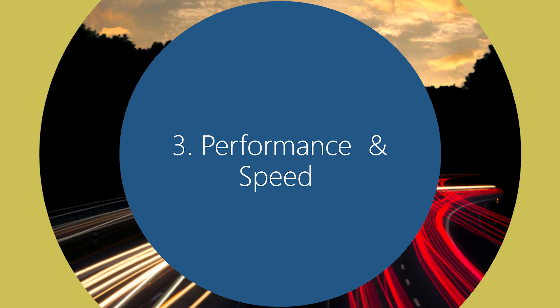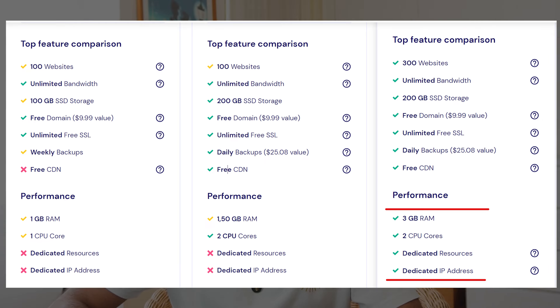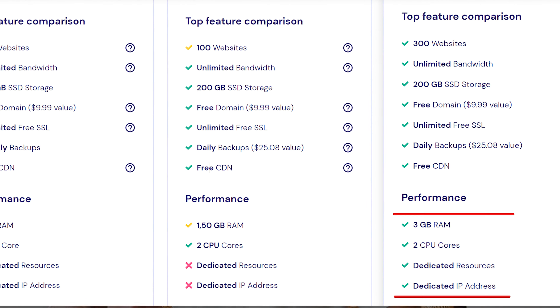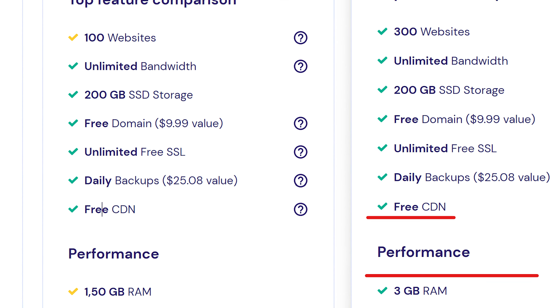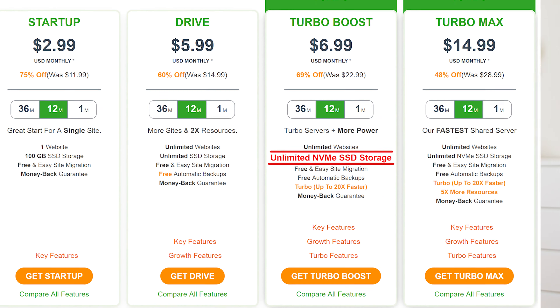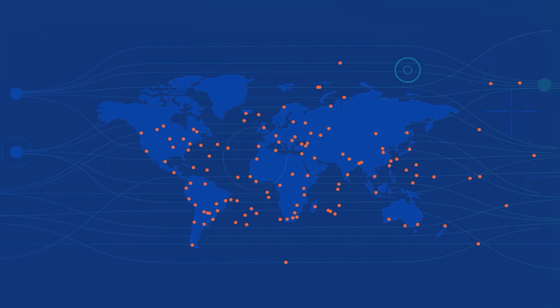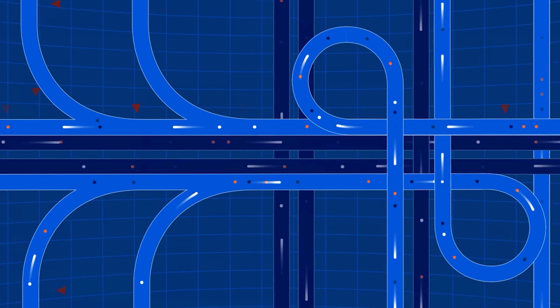A third and very important factor is performance and speed, which are crucial for user experience and search engine rankings. If your website is slow, it will not rank well in Google. Slow websites frustrate visitors and negatively impact your SEO efforts. Look for hosting providers that use fast servers, CDNs, and caching mechanisms. Check if the provider offers SSD storage and the option to choose a data center closer to your target audience, as this ensures your website loads quickly and efficiently.